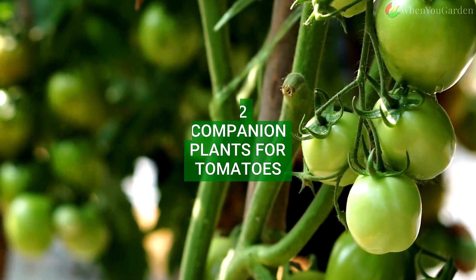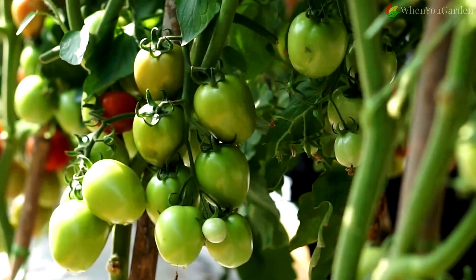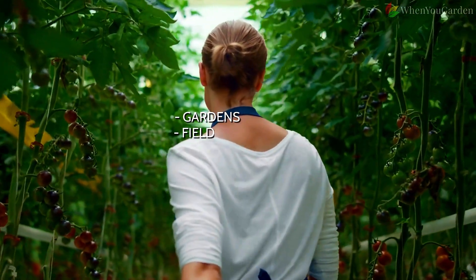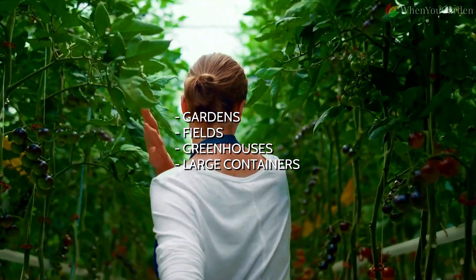12 Companion Plants for Tomatoes. Worldwide popular, tasty, and juicy tomatoes are annual plants from the Solanaceae family, easily grown in gardens, fields, greenhouses, and even in larger containers on balconies.